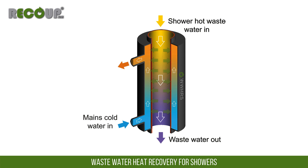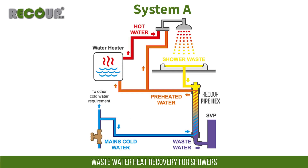Heat energy is transferred efficiently from the warm wastewater into the cold mains water, supplying preheated water to the shower and/or water heater.